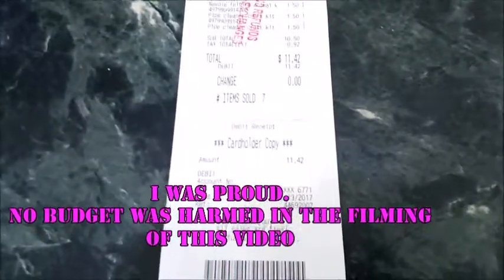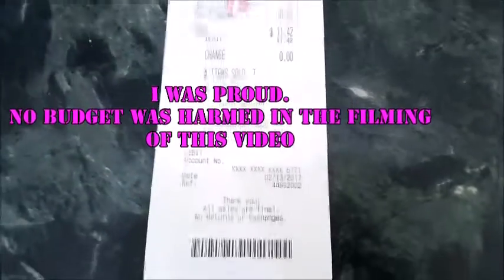This time I was proud of myself — I was able to stay on a budget and come in under $12, and I was still able to get awesome kits.